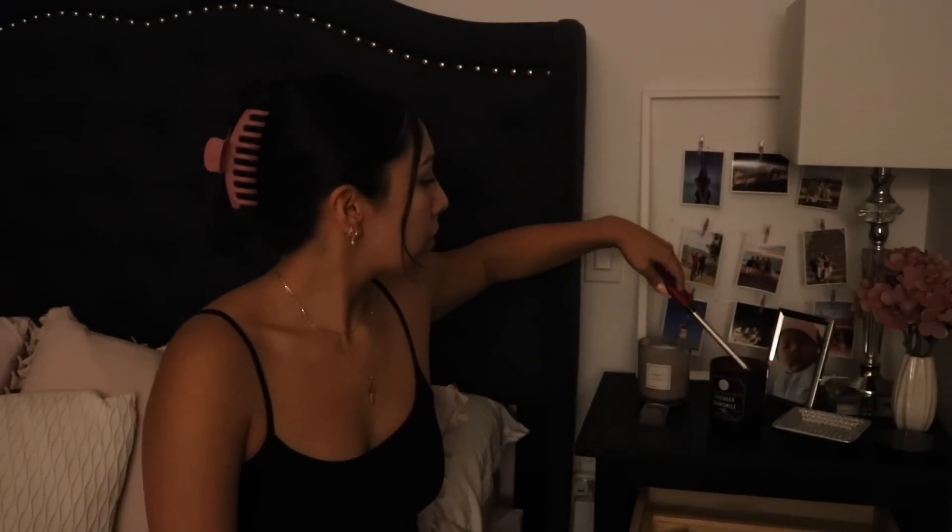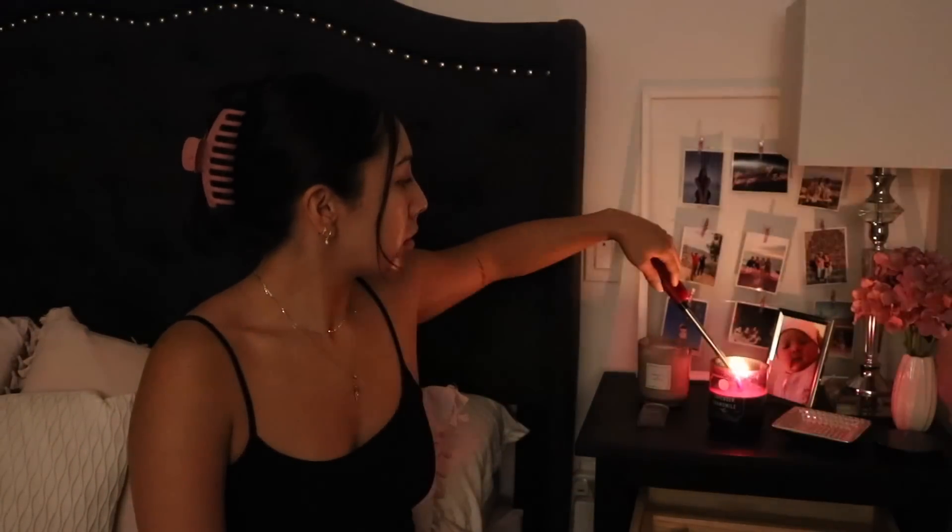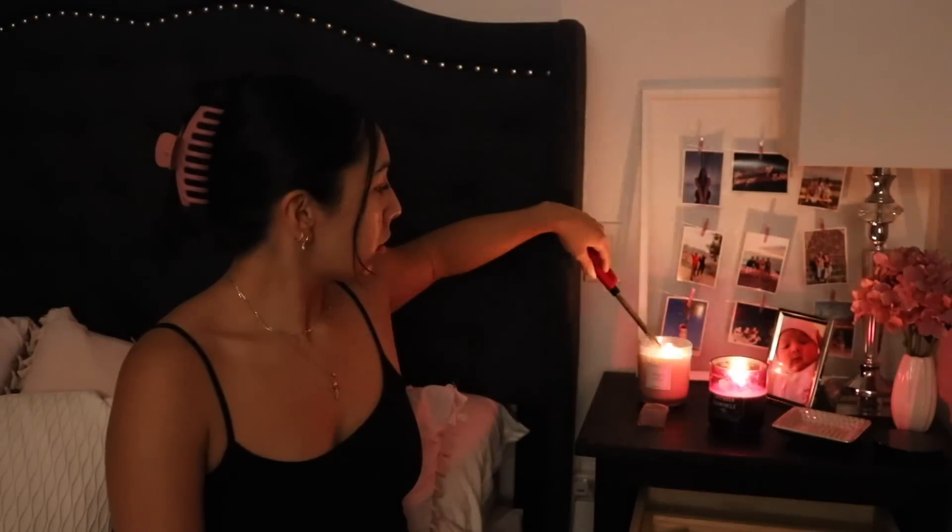Now I'm going to get ready for bed — I'm going to go ahead and brush my teeth. Then I'll light some candles and use my Foreo UFO to do a nighttime mask. This will help me relax for the rest of the night.